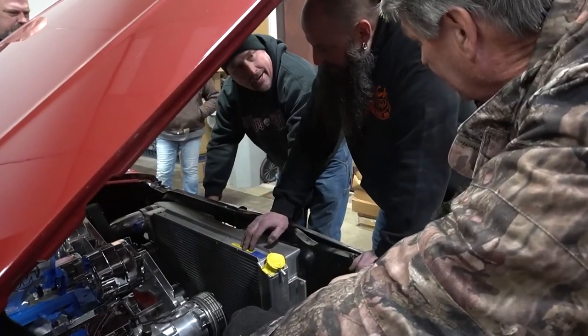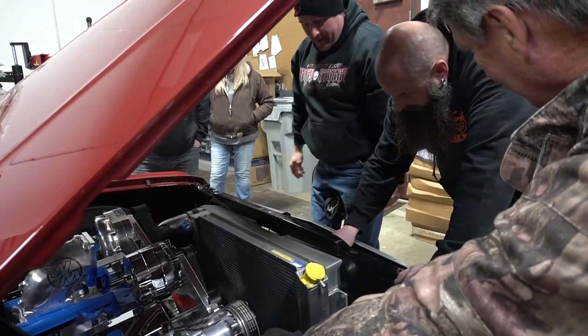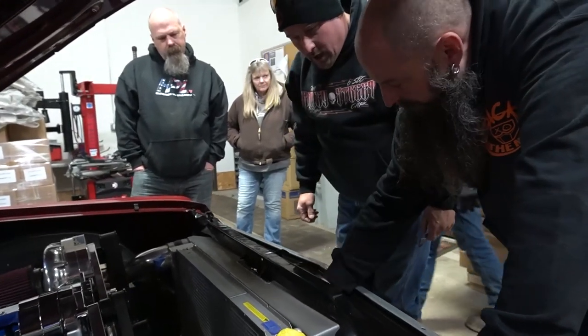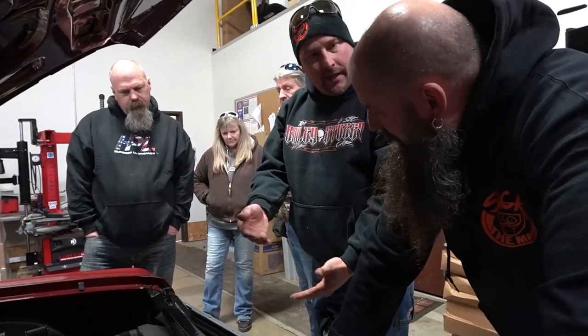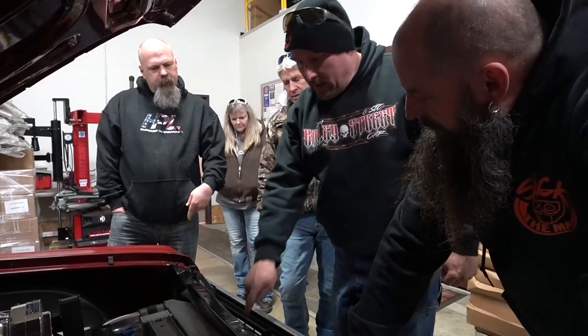There's a radiator and an AC condenser in the trailer that's got to go in the front of this thing yet. Does it fit? Does it fit height-wise? It is a factory one to fit in this opening, but it doesn't hit that plate down.